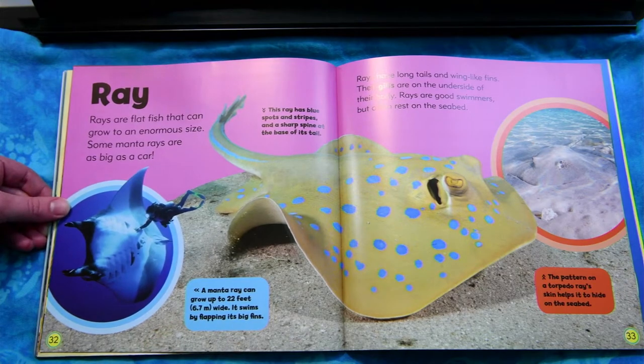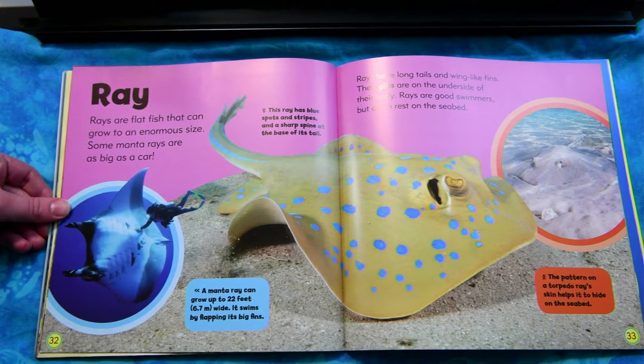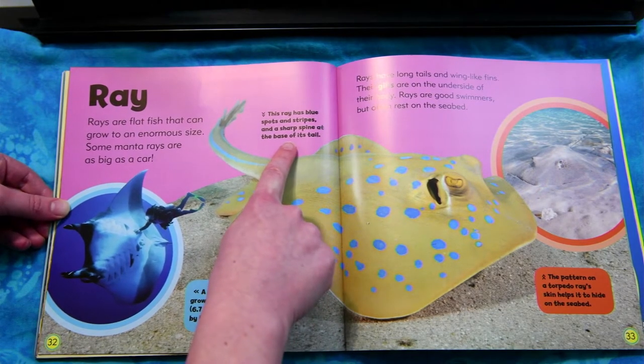Ray. Rays are flat fish that can grow to an enormous size. Some manta rays are as big as a car. Rays have long tails and wing-like fins. Their gills are on the underside of their body. Rays are good swimmers but often rest on the seabed. This ray has blue spots and stripes and a sharp spine at the base of its tail.